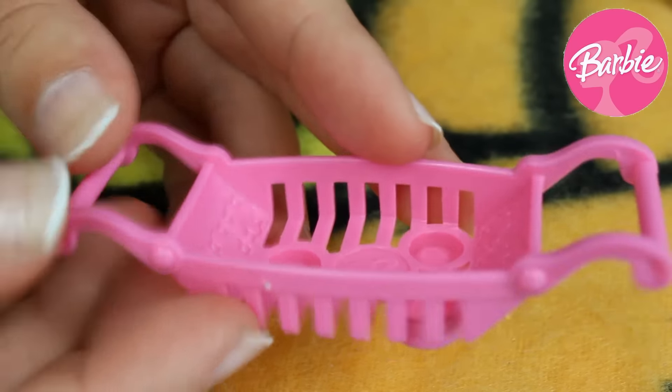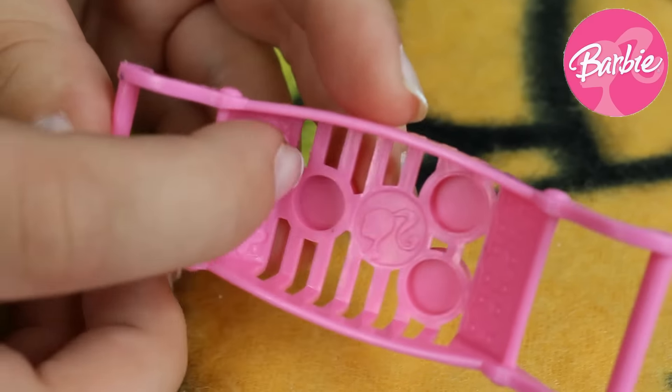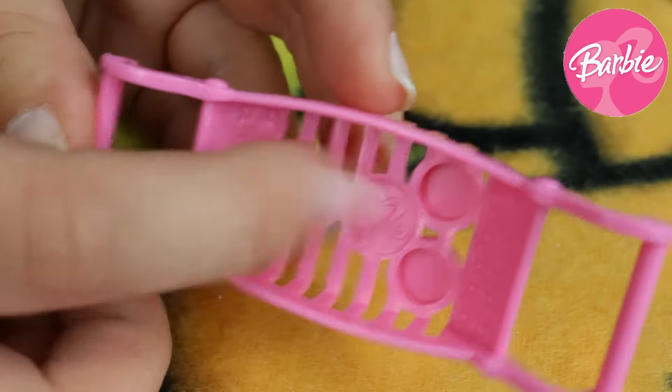To decorate our bath we can also use this pink shelf with three cutouts for her soap and shampoo. Underneath we can see many stripes and thanks to that it's gonna be very stable.